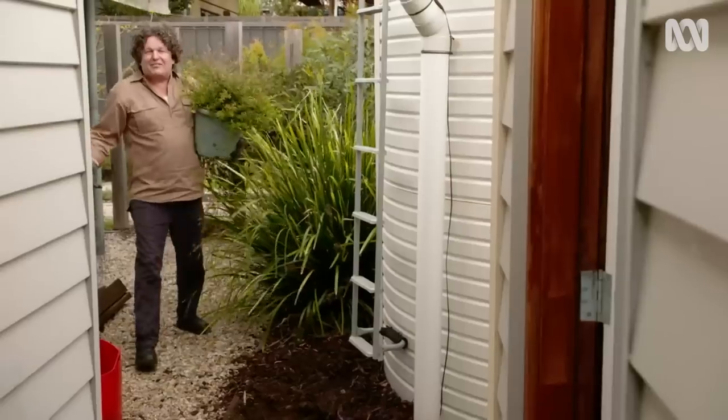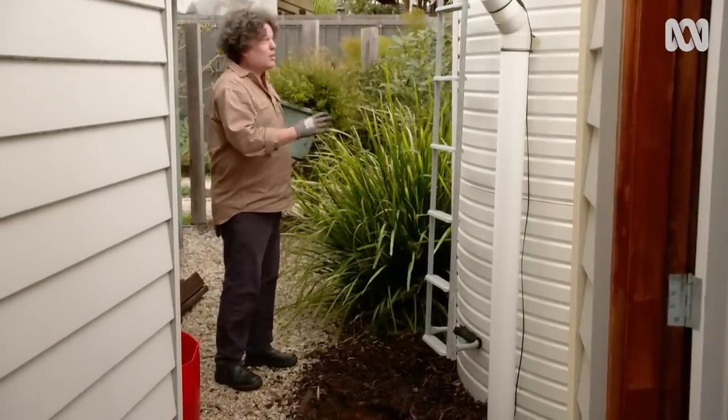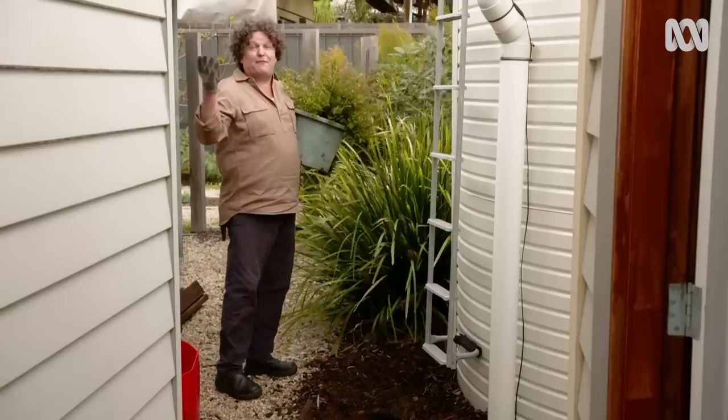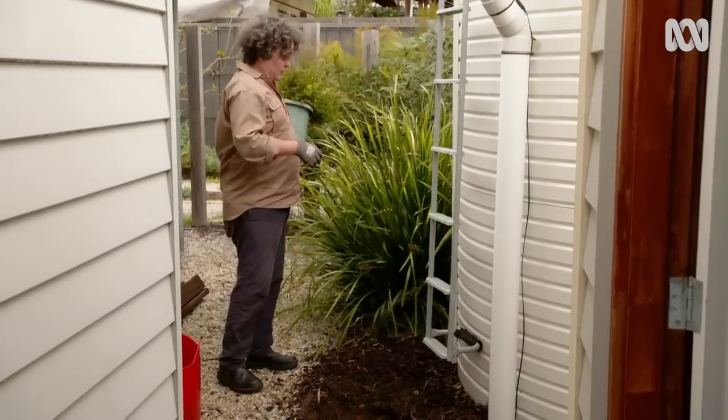Here's part of my garden that you don't see very often. It's behind one of our water tanks. It's surrounded by native plants which are doing beautifully in full sun, including a macadamia, which of course is from the northeast coast of Australia.